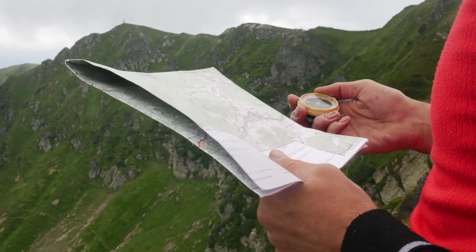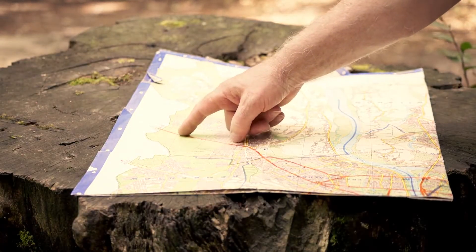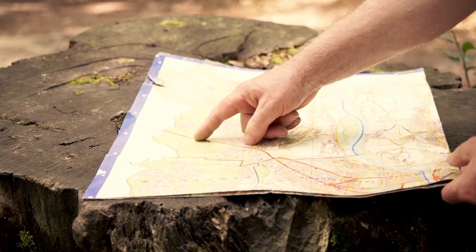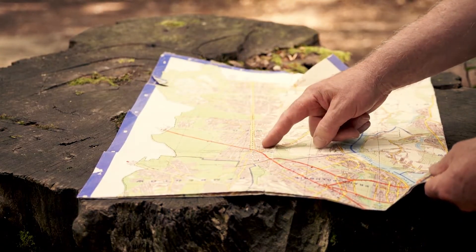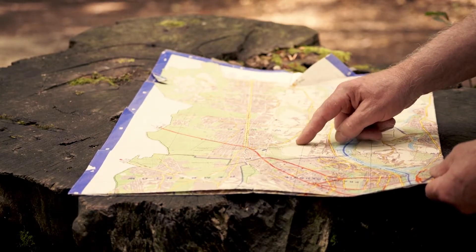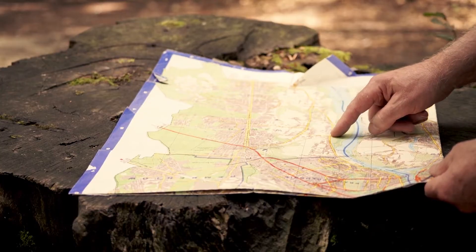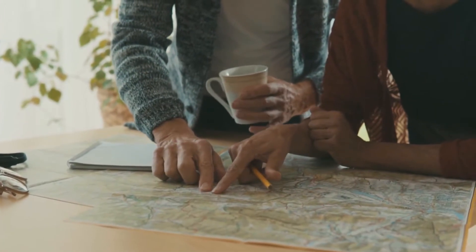Maps also tell us about distances. Most maps have something called a scale. The scale is like a ruler that helps us understand real distances. If the scale says one inch equals one mile, we can measure with our fingers to find out how far places really are. This helps us plan how long it might take to travel from one place to another.